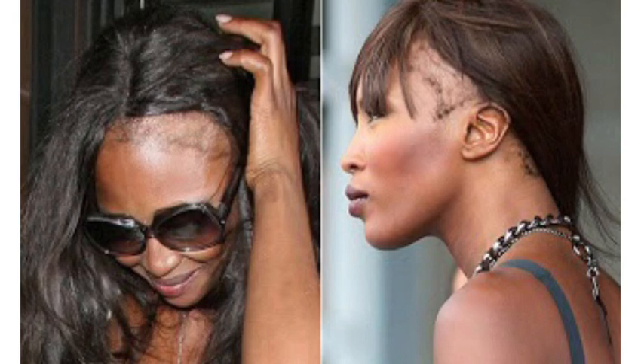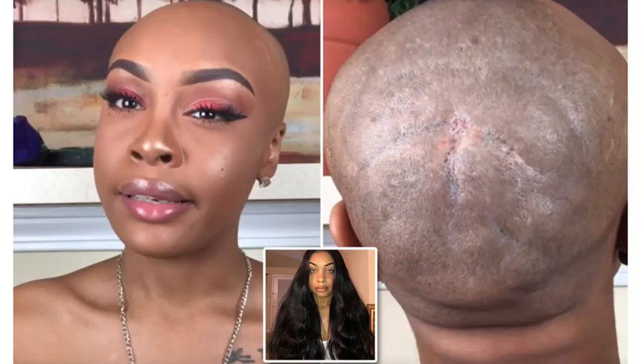Also, sew-ins, if done improperly, can cause tension, and tension causes breakage. So you have to be careful about the styles you do in your hair when it comes to CCCA alopecia and any other type of hair loss, because you do not want to cause a flare-up and you do not want to cause breakage.